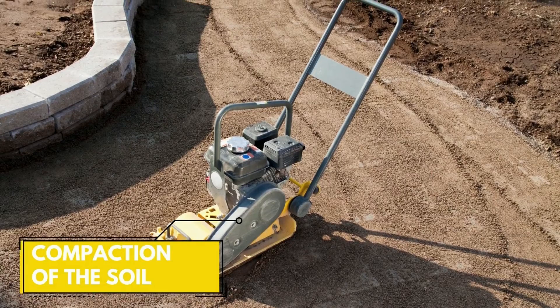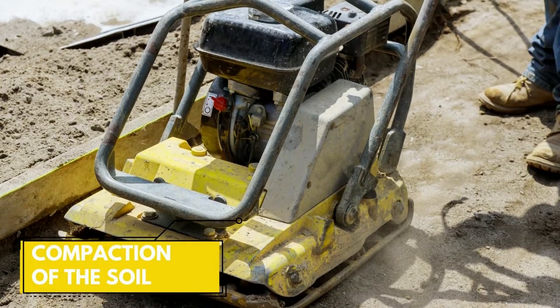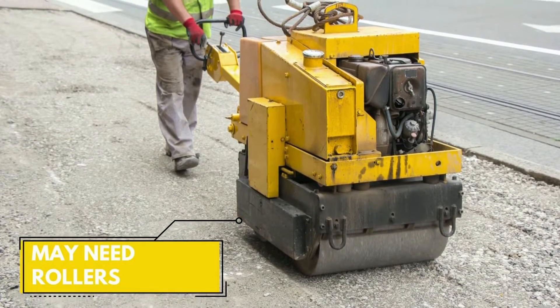Step 2: Get the underlying soil compacted. The soil must be well-compacted and additions like gravel must be made to achieve the required strength. For smaller projects, a plate compactor would be sufficient, but for larger projects, equipment like rollers would be needed.